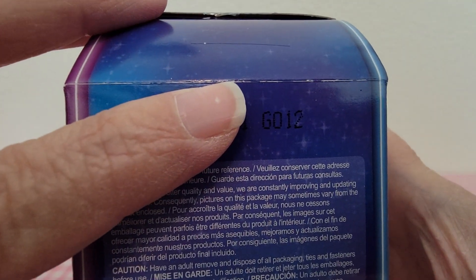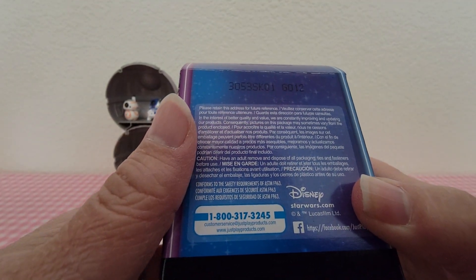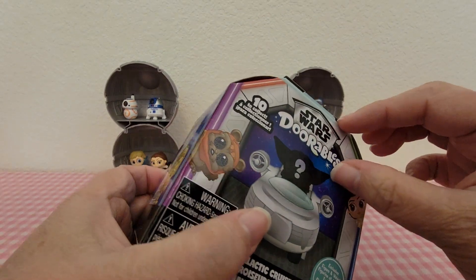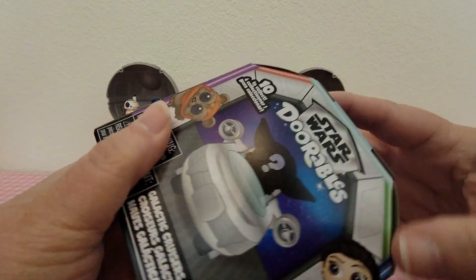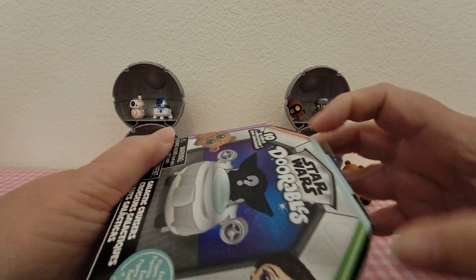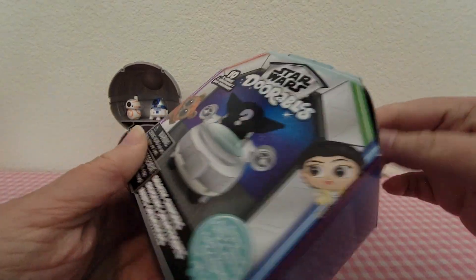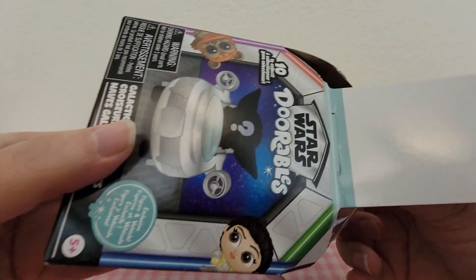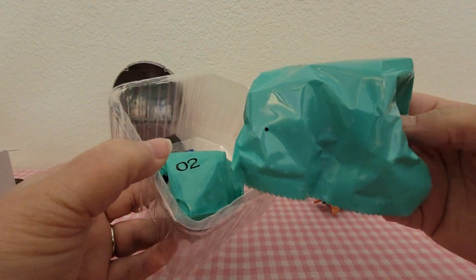Hopefully you guys can see it. The packaging on these is really cute and it opens up nicely — they did a really good job on the packaging. It just opens up at the top, and then it has a whole plastic piece that comes out. Your cruiser is in one bag and your durable is in the other, and of course you have your checklist.